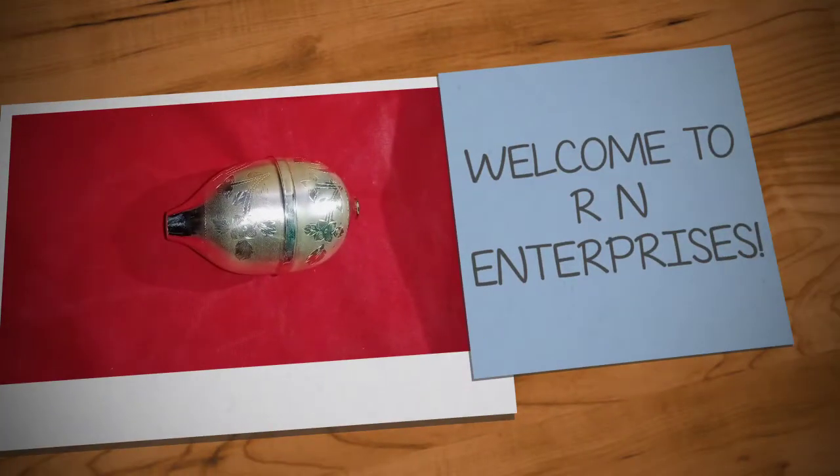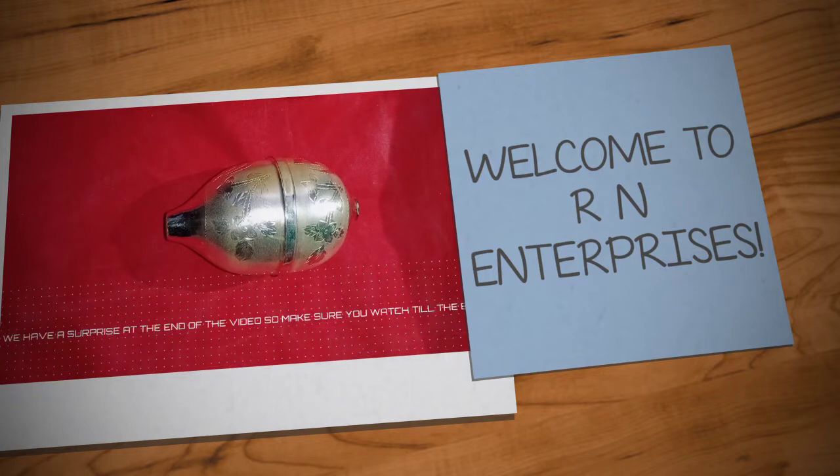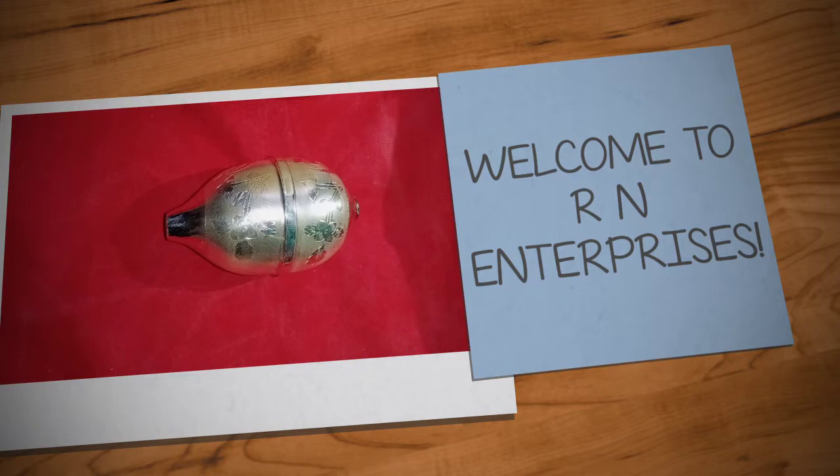Hello guys, we are back again with a super gifting silver item which is the 9 to 5 silver nariel. This nariel is very attractive and eye-pleasing, and is considered a symbol of goodness. This is a traditional gifting item for most Hindu families but is also used as a modern gifting item in many areas. We will be having a deeper look at this nariel along with some details and pricing, so make sure you stay connected till the end of the video.